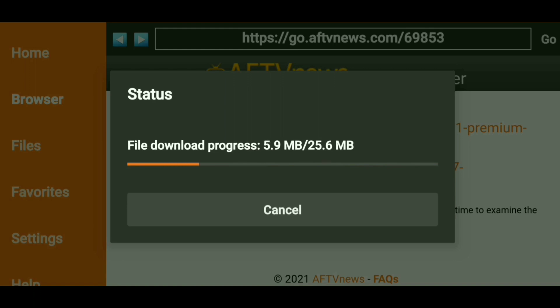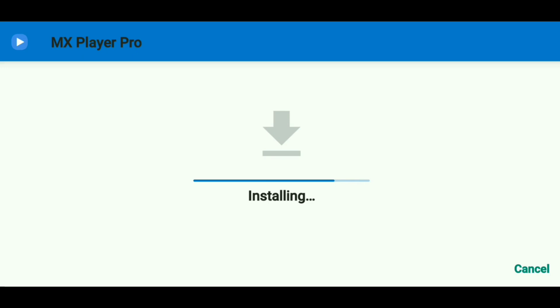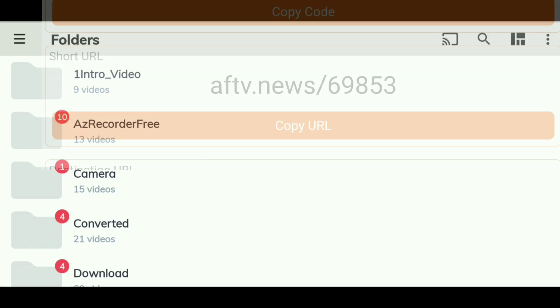Let's just make sure it finishes. And there you go — it brings you right to the install screen. I already have this app installed on my device, so I don't know that it's going to actually install again. There it is. I'll open that up and there is the app. That is how easy it is. It will work the exact same way with that shortened URL as well.